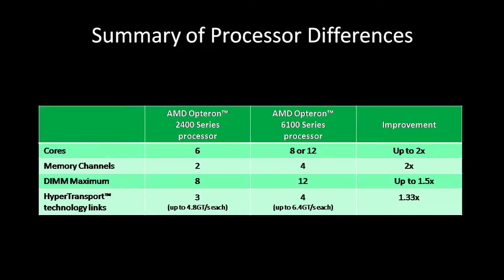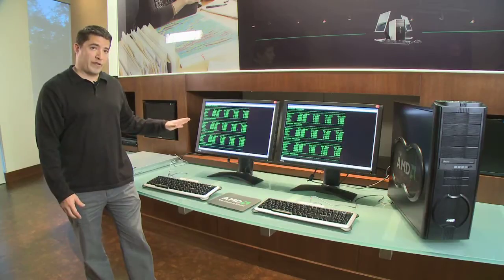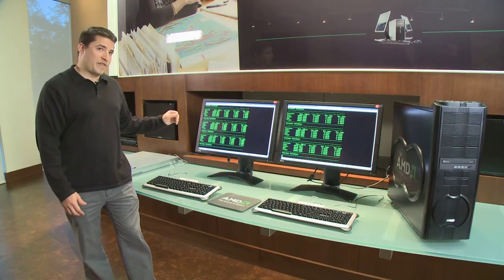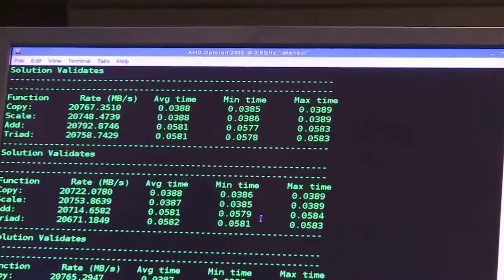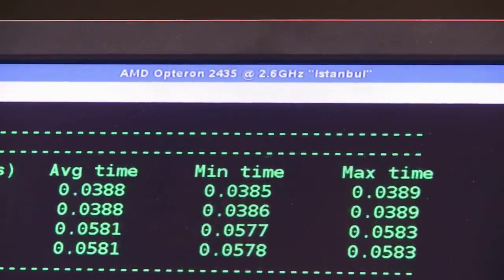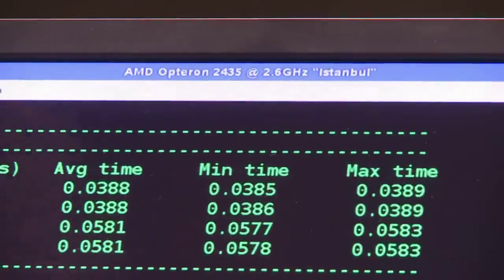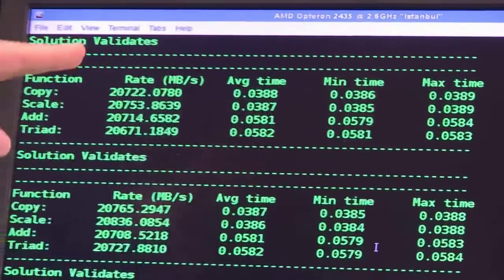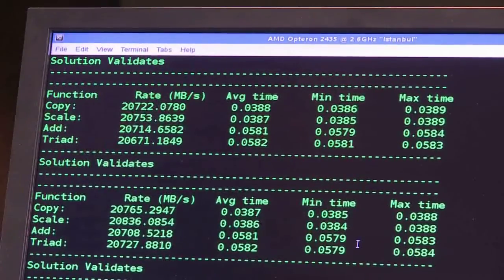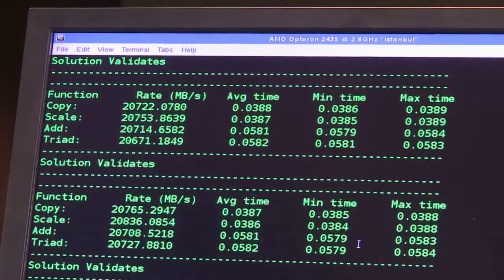As a comparison, we're comparing this to our existing product which is the AMD Opteron 2400 series, which we code named Istanbul. That's the system here on the left. You can see it's model number 2435 and it has six cores per CPU, two CPUs in the system, all of those cores running at 2.6 gigahertz. This system also has 32 gigabytes of DDR2-800 memory.